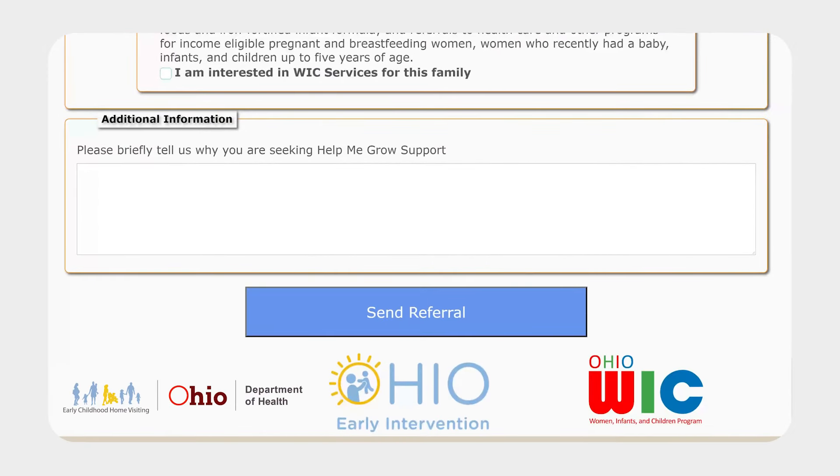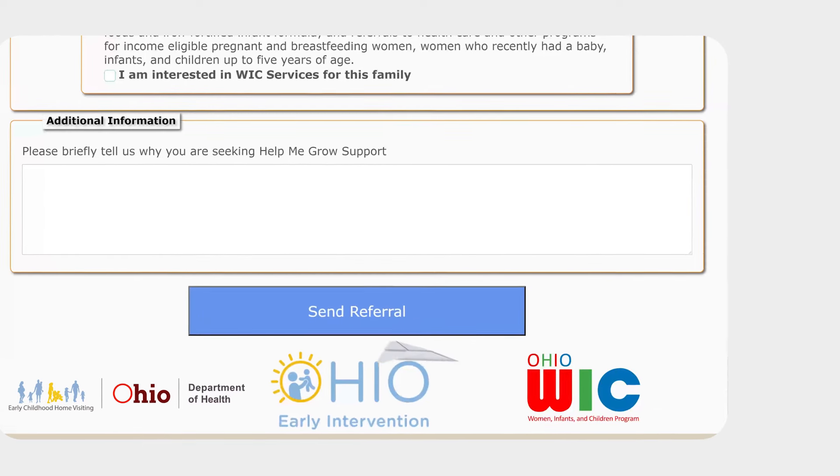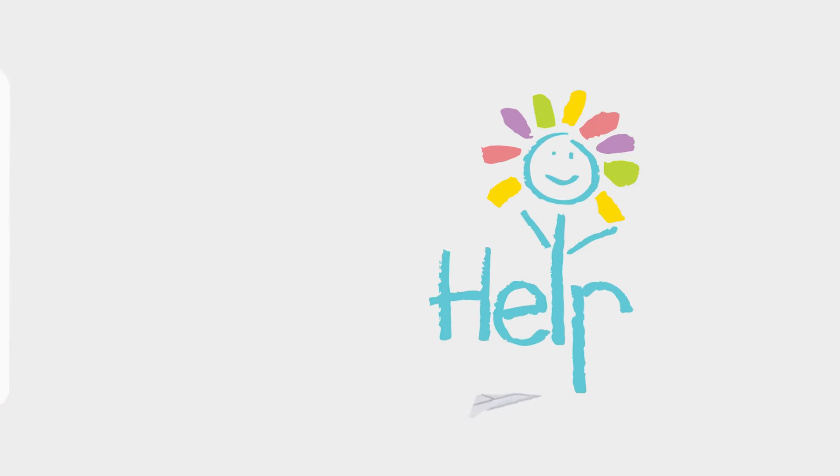Finally, tell us why you are seeking support. Do you have questions about your pregnancy or need help accessing community resources? Do you know a family with a newborn that could use a little extra support? Are you concerned about your child's development? Let us know more about the family's individual needs in this box. Once you've reviewed your form, click Send Referral. A Help Me Grow staff member will contact the primary caregiver within the next business day to confirm interest in services. Thanks for your interest in Help Me Grow.